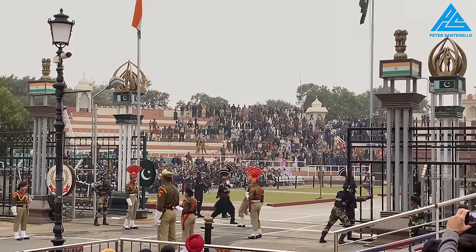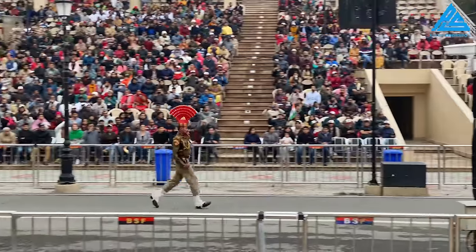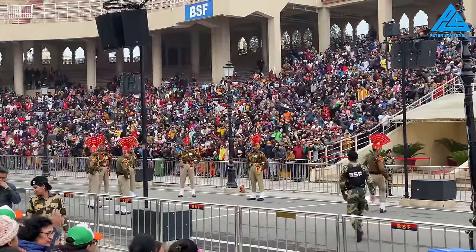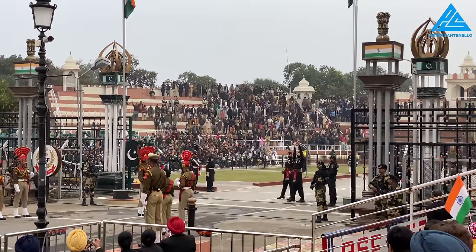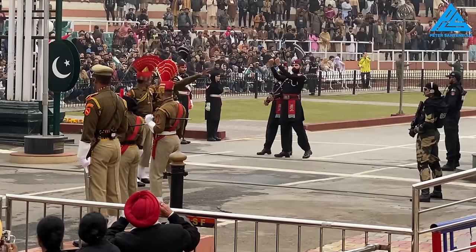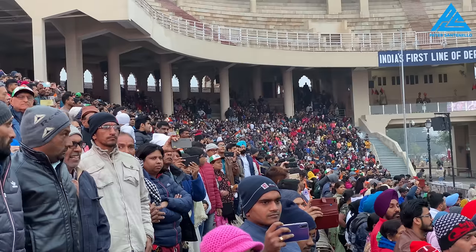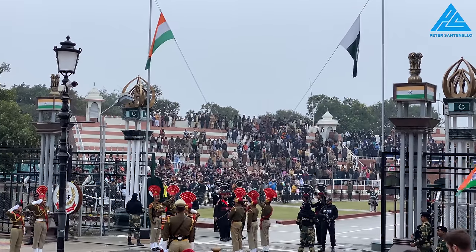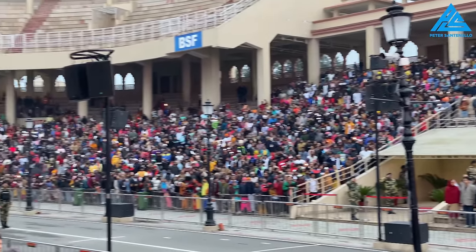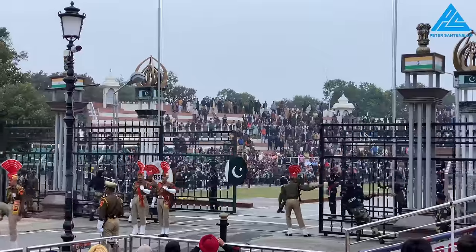The gates open and the rivals start with a sportsmanlike handshake. Check out this Indian soldier — she's a master of combining gymnastic moves with a militant march. The horns start and faces become more serious. Yes, the two countries are political enemies, but there's a unity — a certain unity in the way they've choreographed this machismo-driven ballet together.